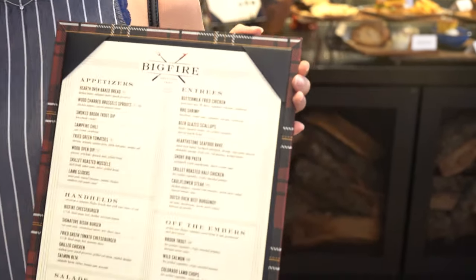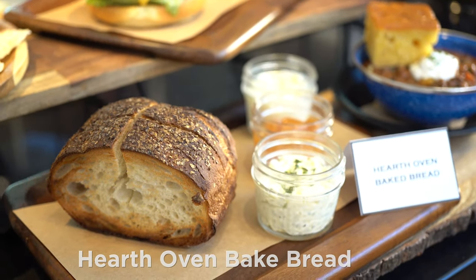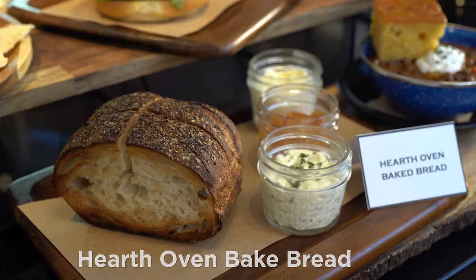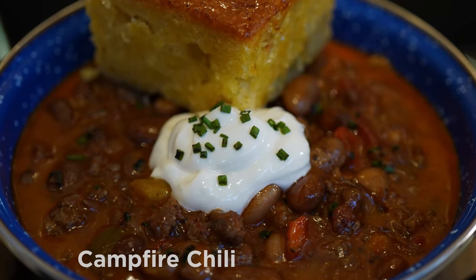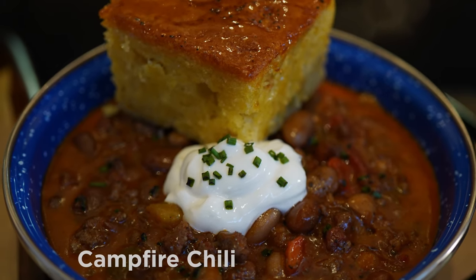Here are the menu items for Big Fire American Fair. Hearth Oven Baked Bread with Herbed Butter, Whipped Butter, and Peach Preserves. Campfire Chili with Sour Cream and Corn Bread.